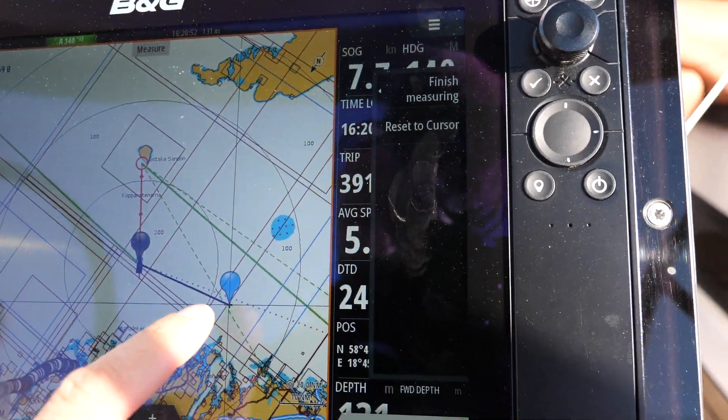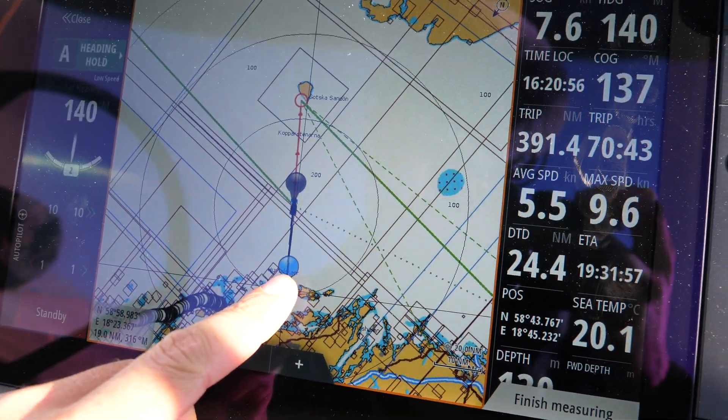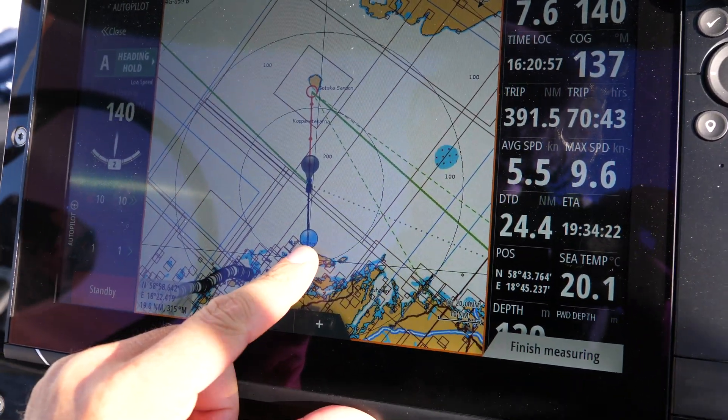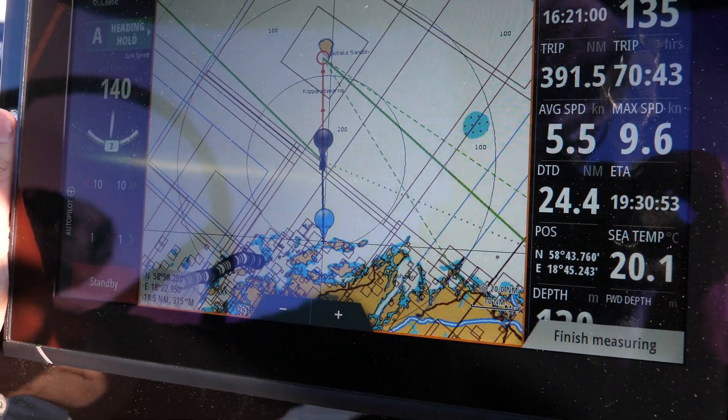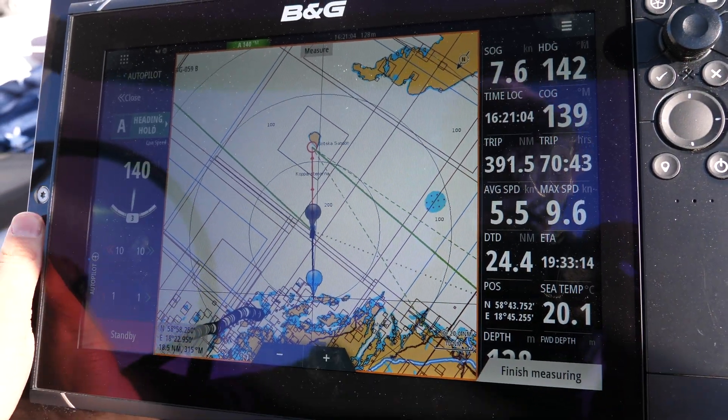You can see here, if I just get the little measuring device and put that to the closest point of land, it's about 19 nautical miles out right now actually. Let's go and test the broadband to see how it's doing.